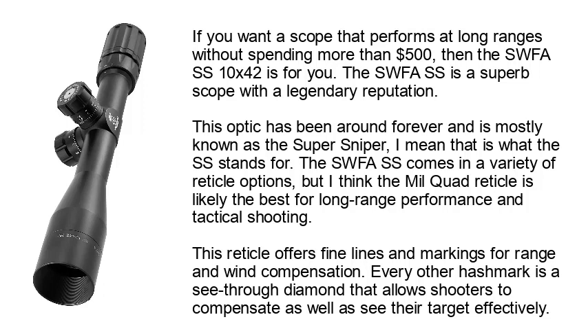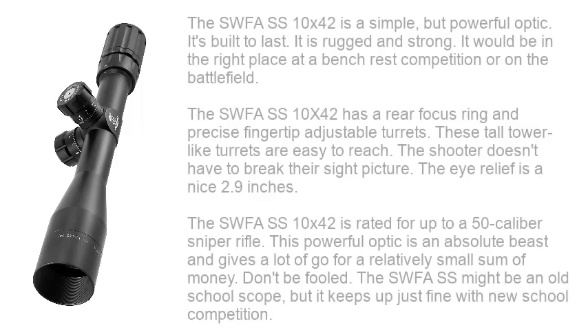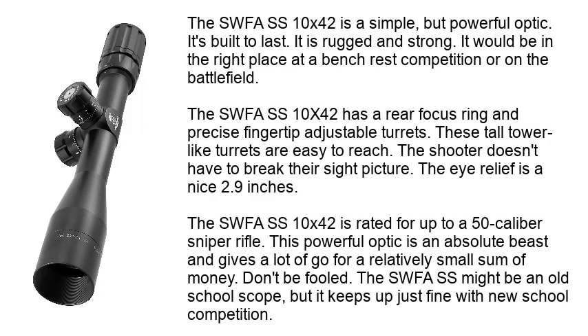The Mil-Quad reticle is likely the best for long-range performance and tactical shooting. This reticle offers fine lines and markings for range and wind compensation. Every other hash mark is a see-through diamond that allows shooters to compensate while still seeing their target effectively. The SWFA SS 10x42 is a simple but powerful optic — rugged and strong — with precise fingertip-adjustable turrets that are easy to reach without breaking your sight picture.